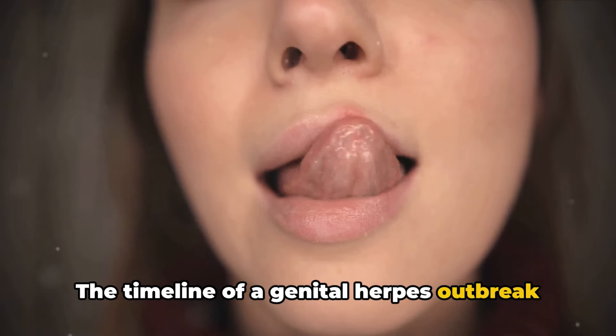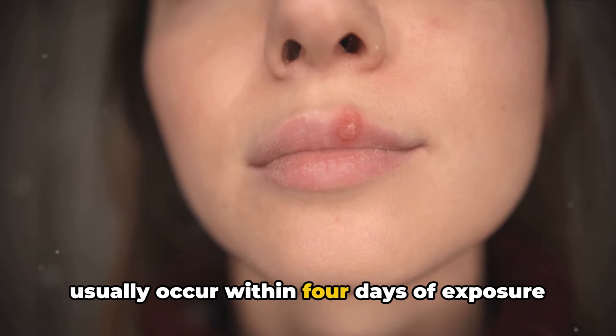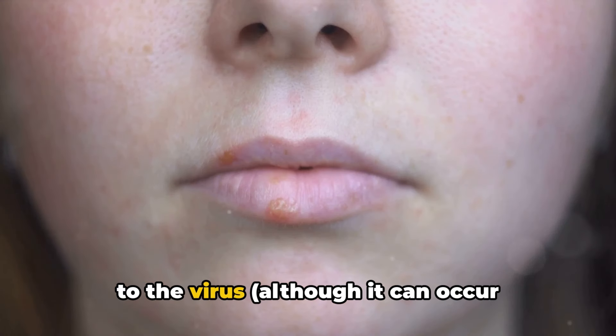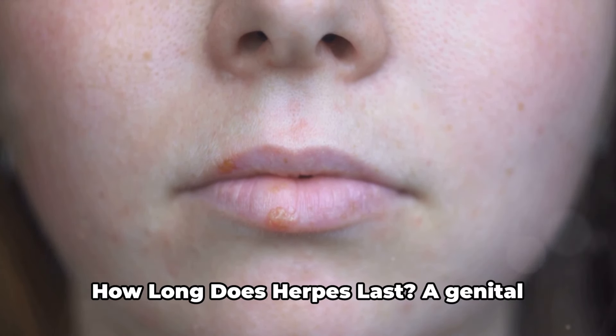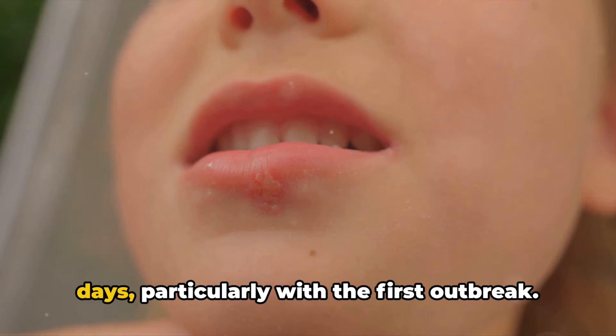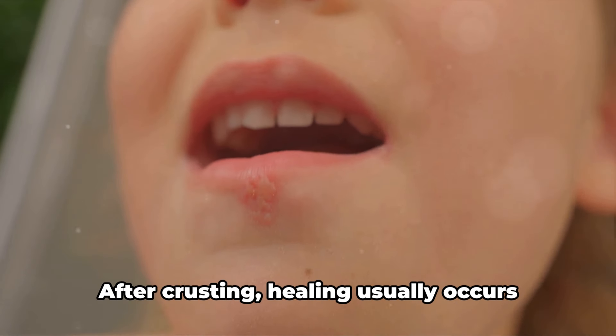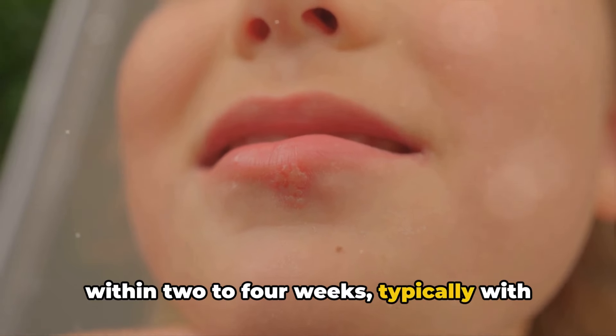The timeline of a genital herpes outbreak can vary. With primary herpes, the outbreak will usually occur within four days of exposure to the virus, although it can occur anywhere from 2 to 12 days after exposure. A genital herpes outbreak may last up to 7 to 10 days, particularly with the first outbreak. After crusting, healing usually occurs within 2 to 4 weeks, typically with no scarring.